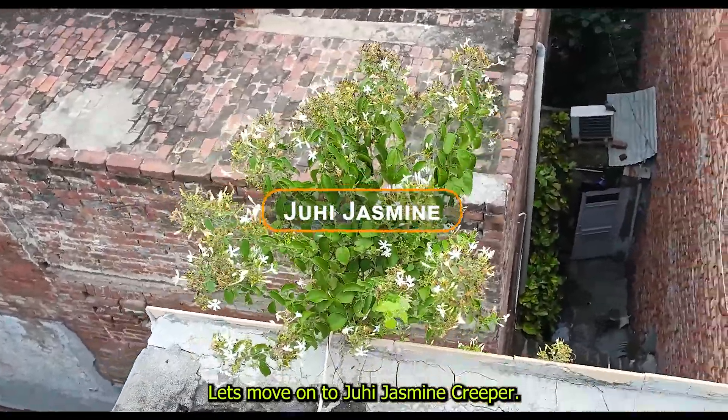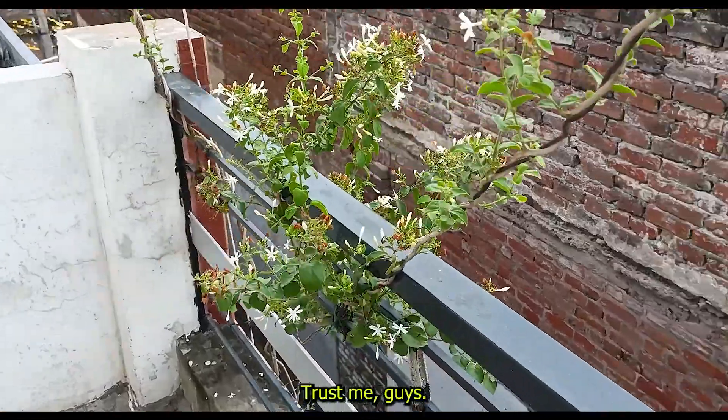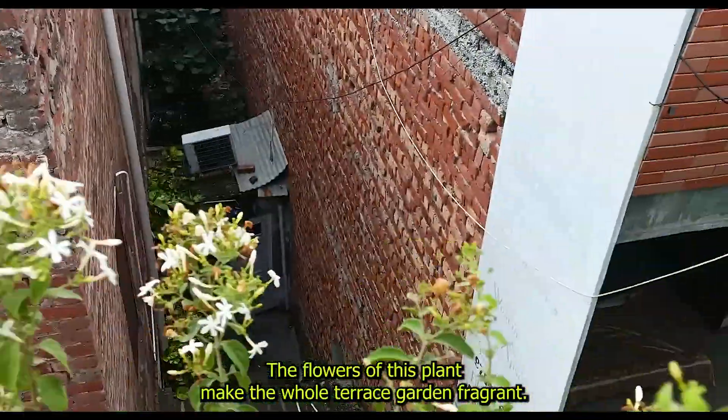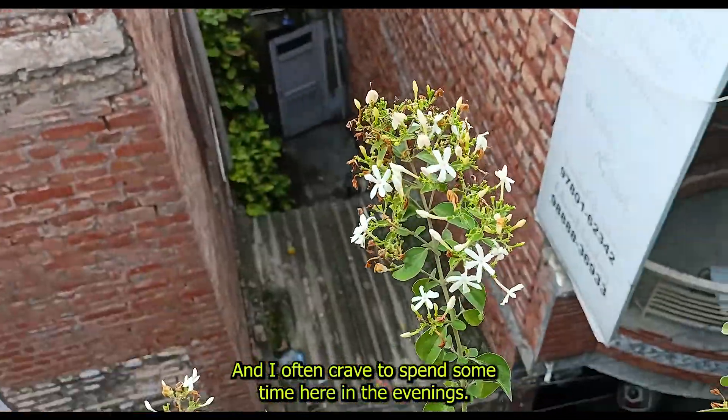Let's move on to Juhi Jasmine Creeper. See how well it is flowering right now. Trust me, the flowers of this plant make the whole terrace garden fragrant and I often crave to spend some time here in the evenings.